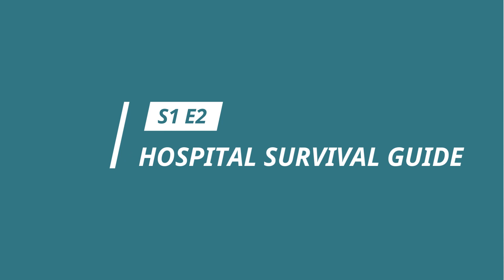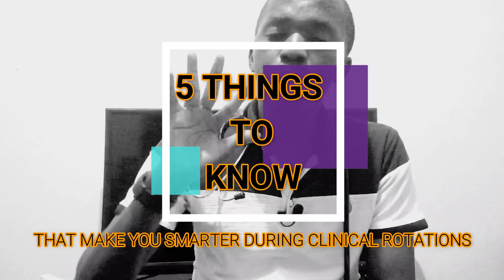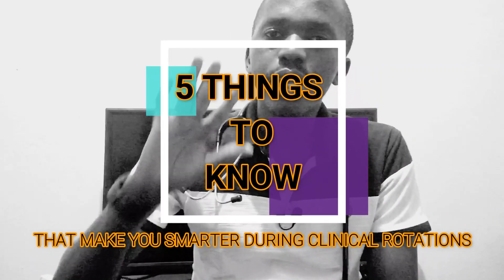Hello and welcome to Hospital Survival Guide, Season 1 Episode 2. You guys really loved Episode 1 where we talked about things I wish I knew before the rotation. Today we're going to talk about five things that make you smarter during the rotation — things that make you a better doctor, a better student, help you get higher marks in oral exams, and do much better than your colleagues.